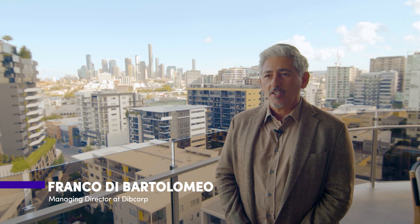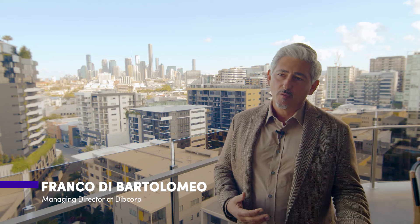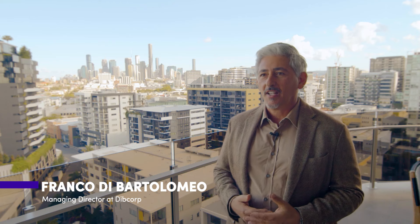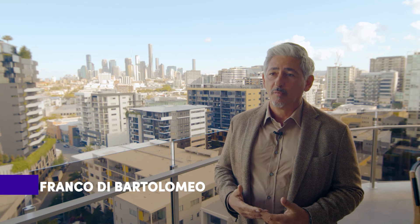Newstead to me is the new Newfarm. Its location to the city, walkways, the airport and amenities and the river — it has all the offerings but better, and an affordable offering compared to Newfarm.